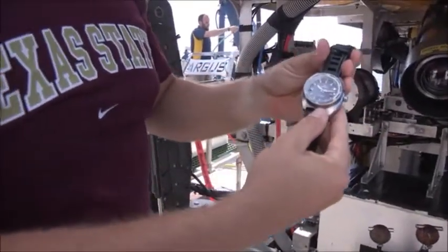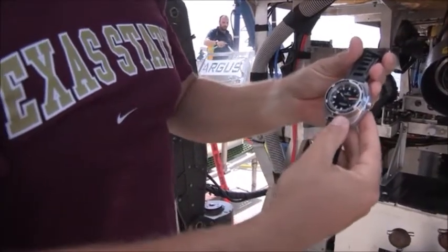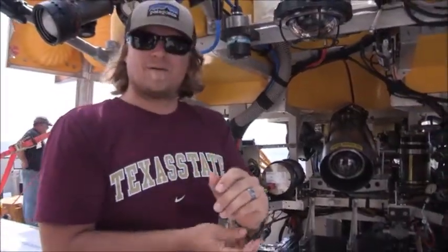It is still ticking. It's still keeping time. Aquadive Bathyscaff 300, 15-hour dive with a max depth of 1,400 feet. Now I can hide my watch tan line.